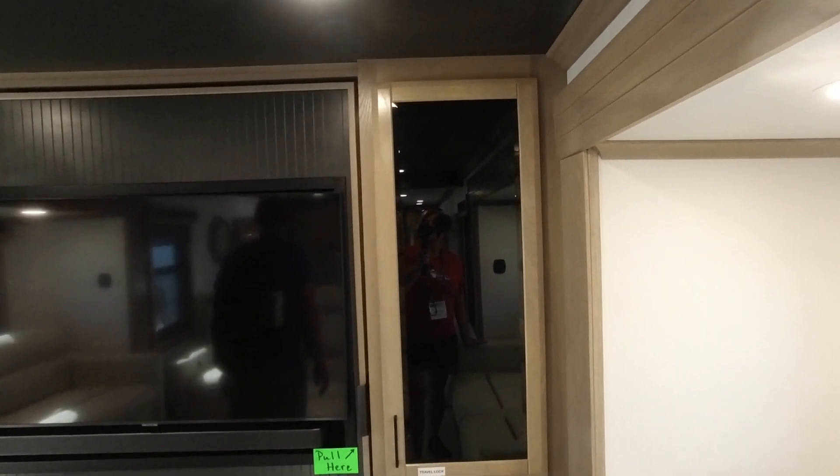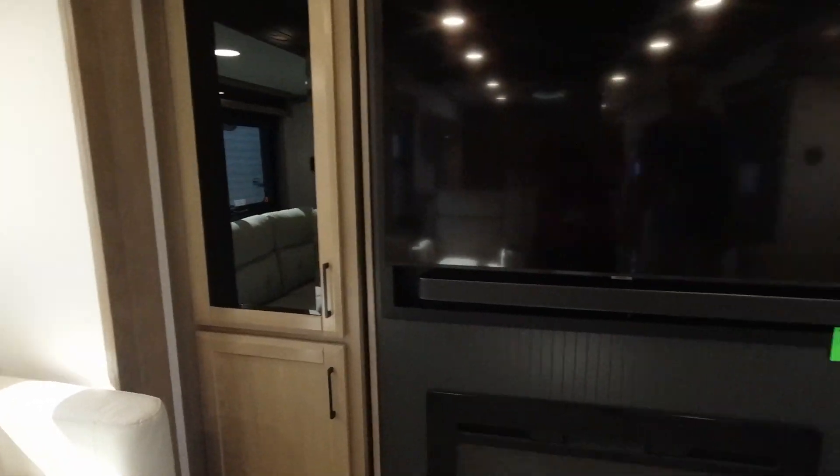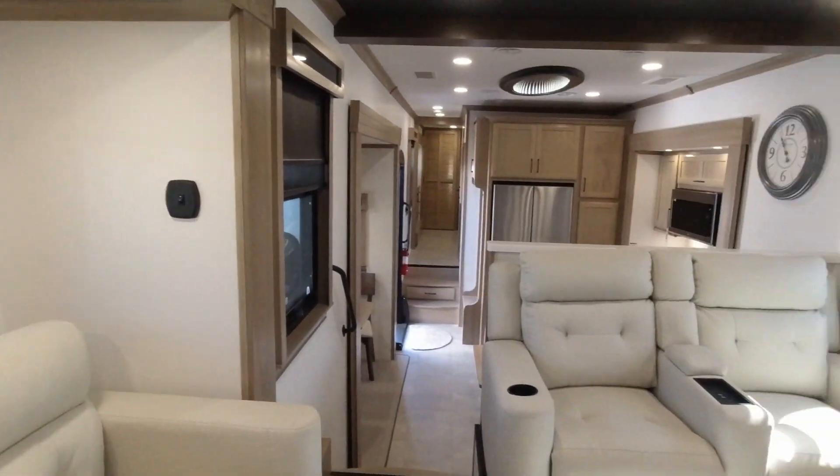Again, the living room has tons and tons and tons of storage, a huge TV, a fireplace, and a comfy couch.